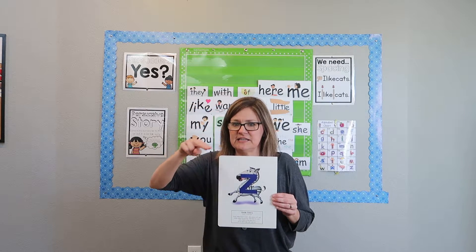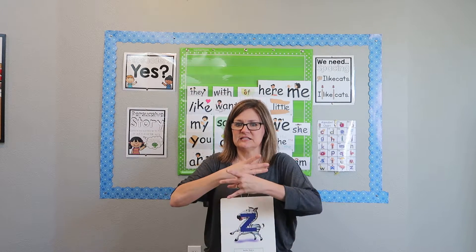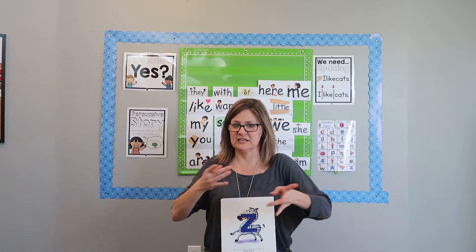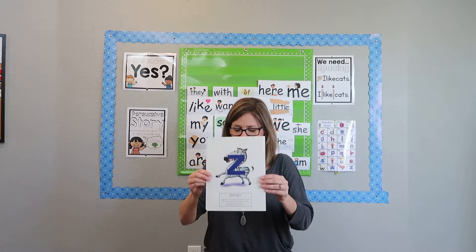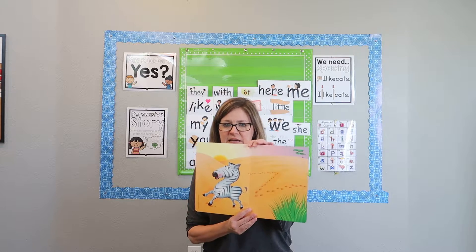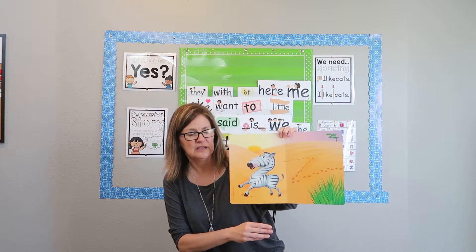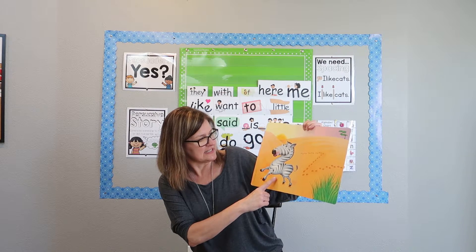Z says... so let's write that in the air. Zelda Zebra's letter is the letter Z, and Z says... Then we open it up and we look and see if we can find anything that starts with a Z. Not many things start with a Z, so this one's kind of tricky.